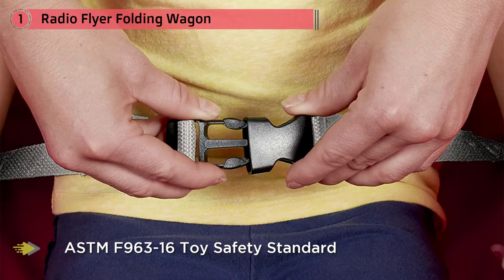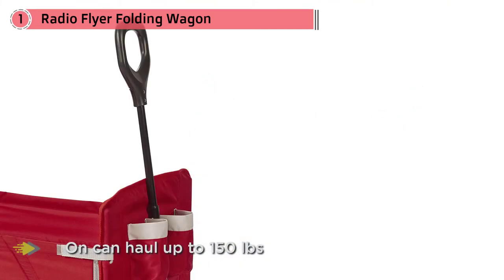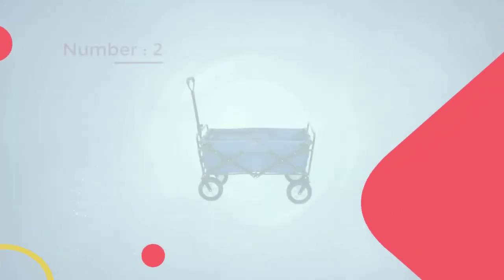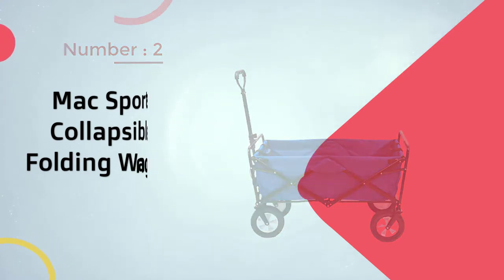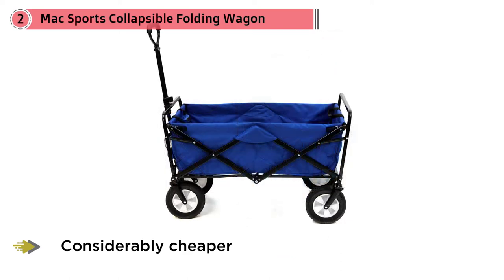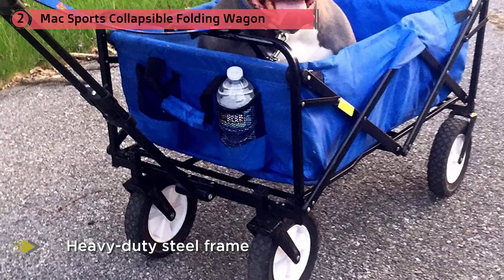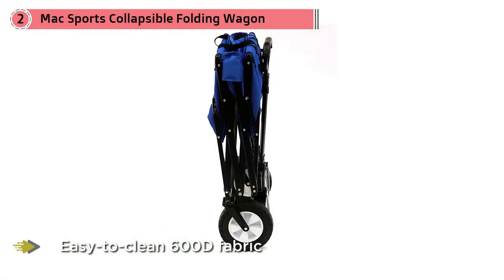Number two: Mac Sports Collapsible Folding Wagon. The Mac Sports Collapsible Folding Outdoor Utility Wagon owes its popularity in large part to its price tag — it's considerably cheaper than many competitors yet provides excellent quality, thanks to a heavy-duty steel frame and durable, easy-to-clean 600D fabric. The four rubber wheels perform well on compact sand, and the beach wagon sets up in seconds with zero assembly required. The spacious load box measures 35 by 20 by 23 inches but folds down to just eight inches thick.